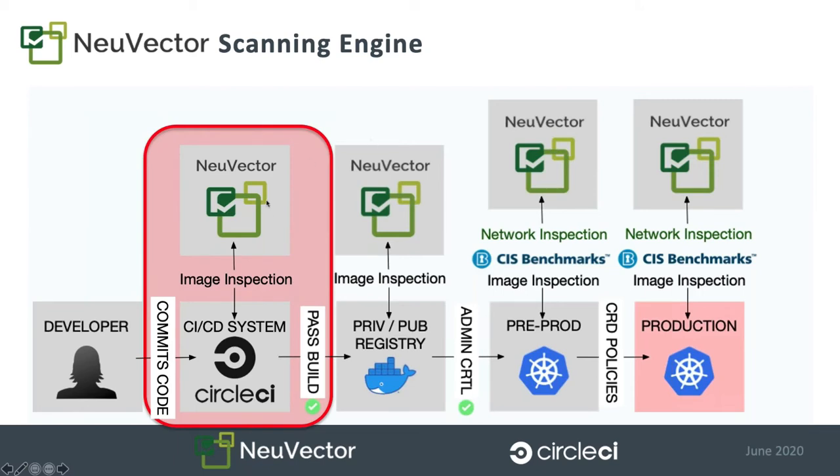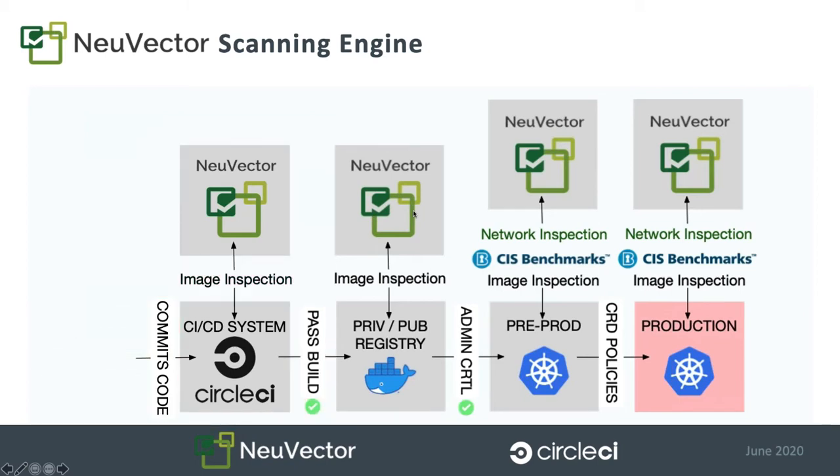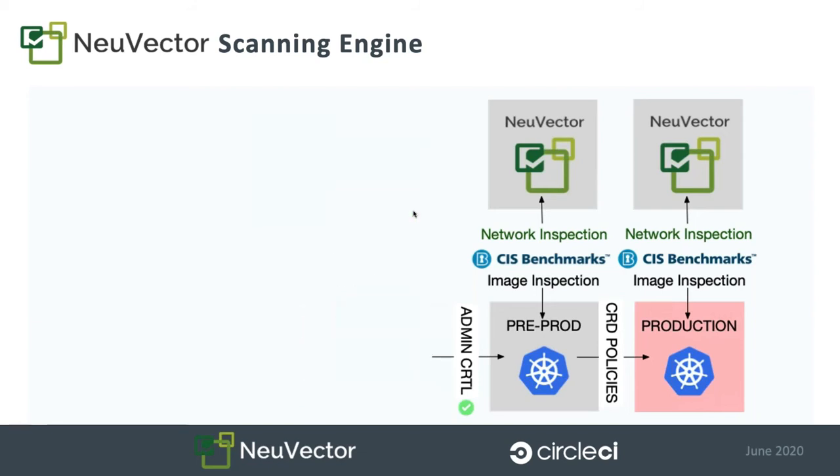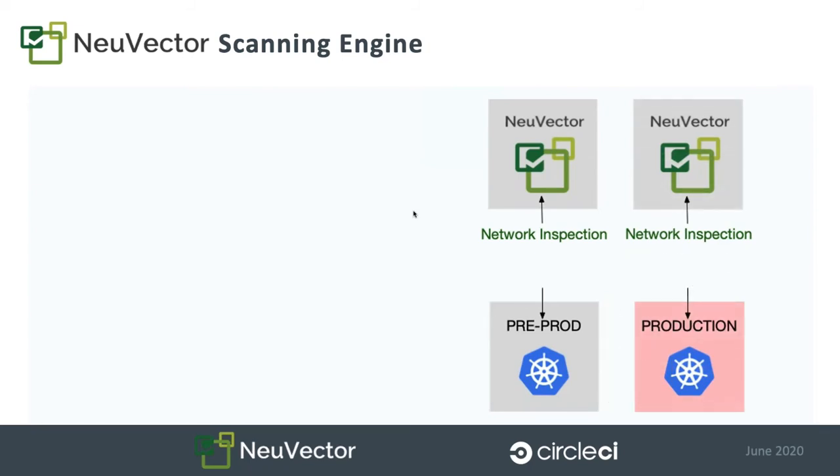The focus for today is on image inspection — kicking off a build automatically based on a check-in and getting results to the developer right away as to whether to pass or fail that build. The focus is on the CircleCI Orb and the CI/CD pattern. There's a whole other piece to NuVector: the network inspection piece. In the real world, we don't always have a chance to fix every vulnerability in our code. Sometimes we don't have time. There may be times when CVEs are found but no fix exists. And there are CVEs we're not even aware of. That's where the network inspection component of NuVector comes in.